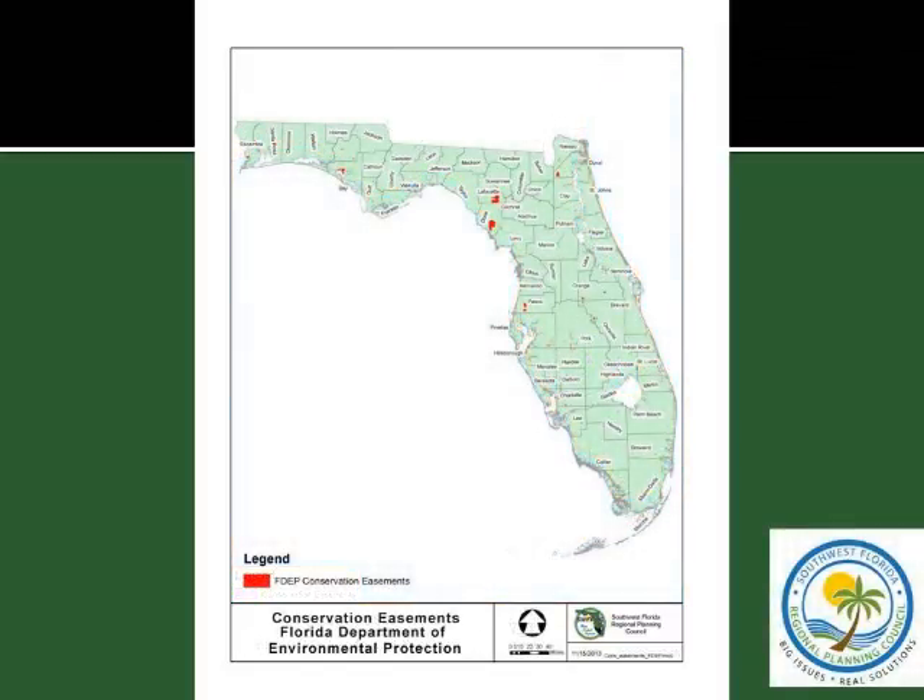The conservation easements held by the Florida Department of Environmental Protection typically come in two types: areas which are mitigation banks given to the DEP, or areas purchased with Florida Forever funds where the DEP was identified as the easement holder. The concentration of these tends to be up in North Florida. If the mitigation bank is already on public lands, it won't show as a conservation easement because it's already owned fee simple. This also includes easements under the Trustees of the Internal Improvement Trust Fund, which is effectively the state of Florida.